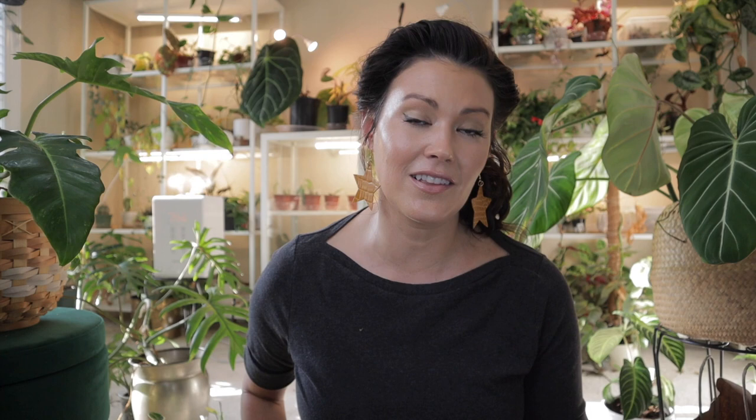Look how cute they are! I had such a great time shopping today. If you enjoyed this video make sure you subscribe so my future episodes show up in your newsfeed, and give me a follow on Instagram. Big thank you again to Sunday for sponsoring this video — they have helped me so much with my lawn. I've included the link in the description if you want to check them out and get $20 off your lawn care kit. Alright guys, I hope you have a fantastic rest of the day — I hope you enjoyed this video. You will definitely be seeing me soon. Bye!